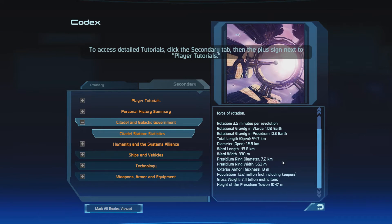Ward length: 43.6 kilometers. Ward width: 330 meters. Presidium ring diameter: 7.2 kilometers. Presidium ring width: 543 meters. Exterior armor thickness: 13 meters. Population: 13.2 million, not including Keepers, which we'll learn about later. Gross weight: 7.11 billion metric tons. Height of the Presidium Tower: 1,047 meters. It's a very impressive looking place.